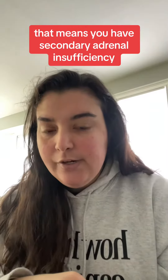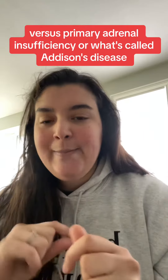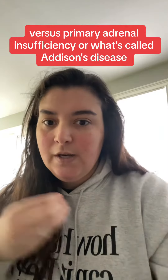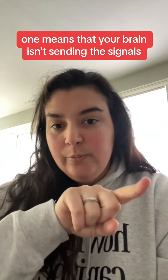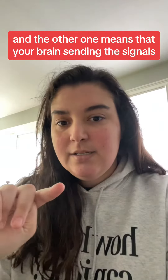From my understanding, when your ACTH is low, that means you have secondary adrenal insufficiency, which is what I think I'm getting diagnosed with right now — versus primary adrenal insufficiency, which is called Addison's disease. One means your brain isn't sending the signals, and the other means your brain is sending the signals but the gland isn't receiving or responding to them properly.